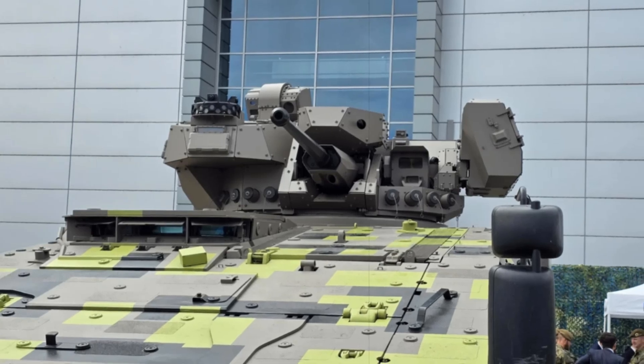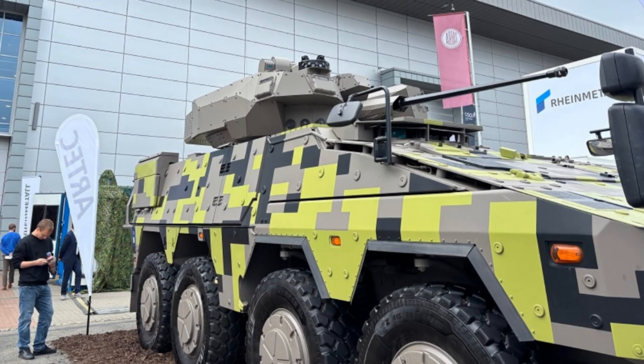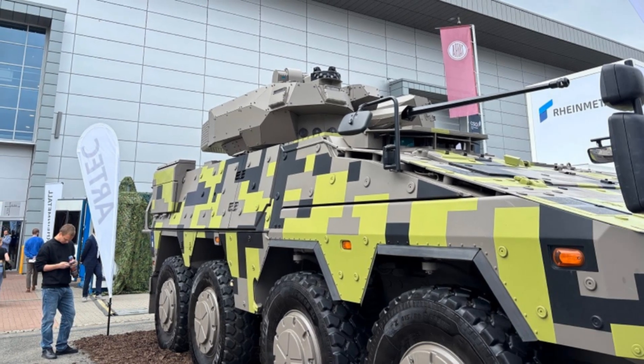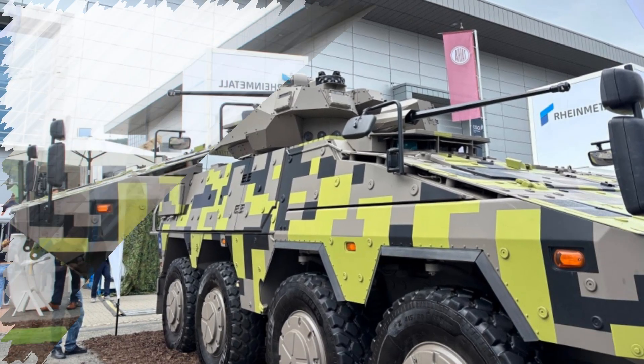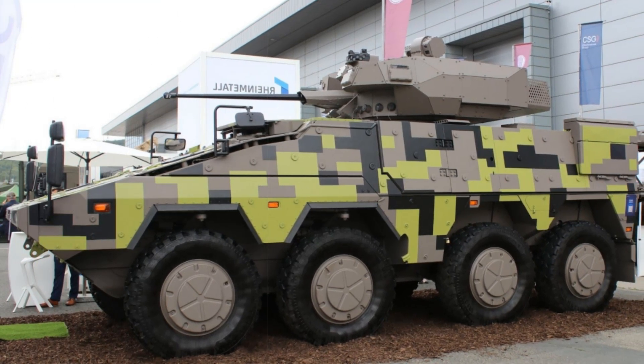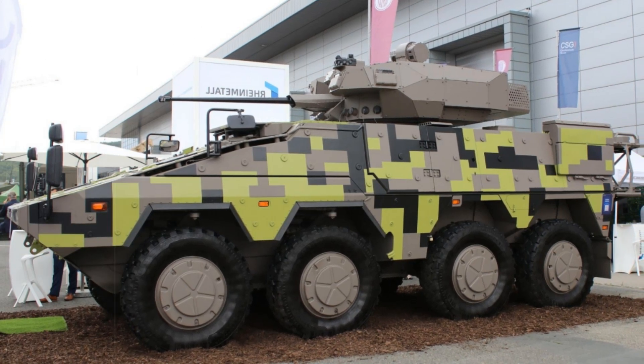This configuration demonstrates Rheinmetall's vision for scalable, high-performance ground combat systems suited to modern and future combat landscapes. With this new demonstrator, Rheinmetall reinforces the Boxer's role as a premier 8x8 armored platform in the global defense industry, illustrating how modular design and technological innovation can be leveraged to confront increasingly complex security challenges.